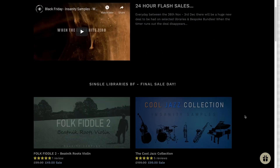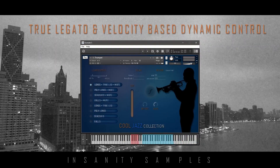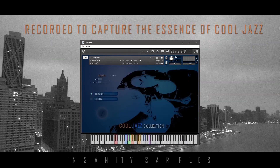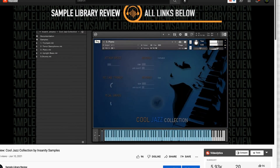Insanity Samples has had a rotating flash sale going on during the holiday weekends and continuing this week. They've got Folk Fiddle 2, Neo Strings, and a really cool instrument — the Cool Jazz Collection — all at 50% off each. I'll include a link to the review video for the Cool Jazz Collection below.